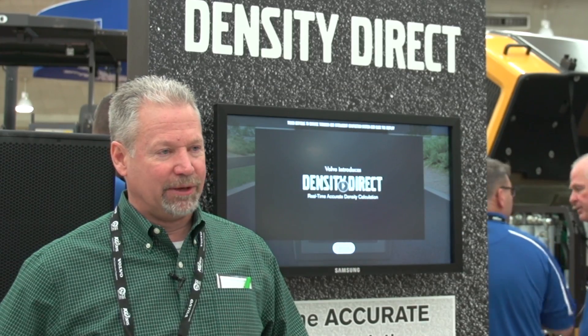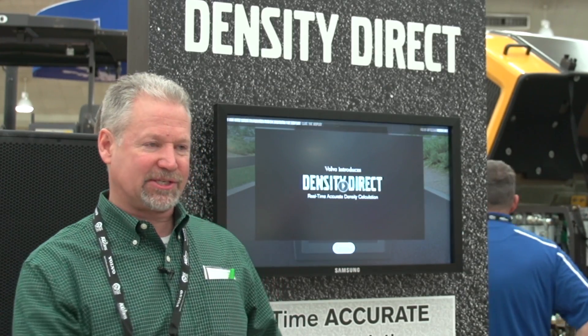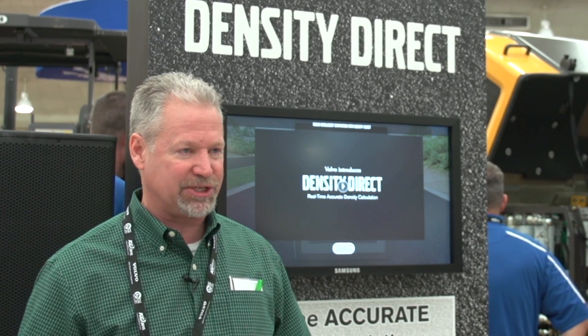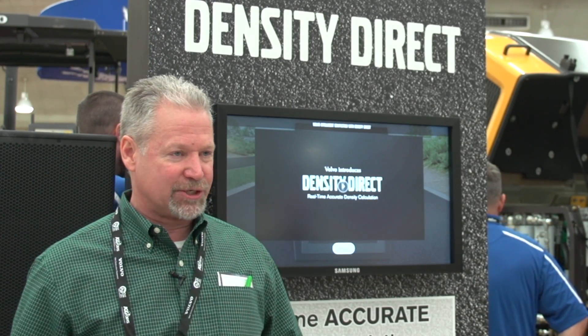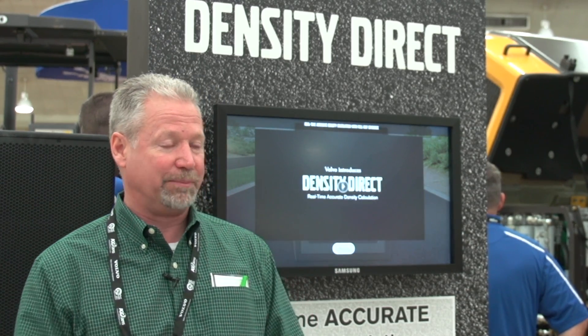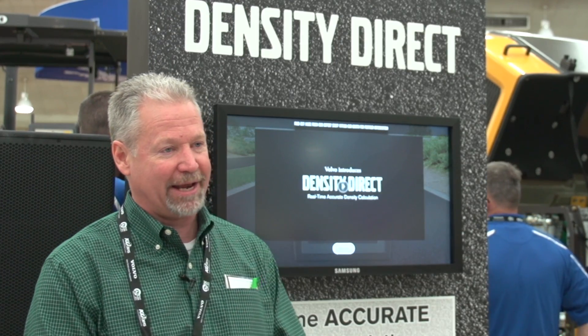One of the things that we found is that this solution is something that is inevitable. The industry is changing, and we want to make sure that we can help contractors produce a more dependable, reliable product and help them with their efficiency, reducing their costs. And this solution would help us do that.